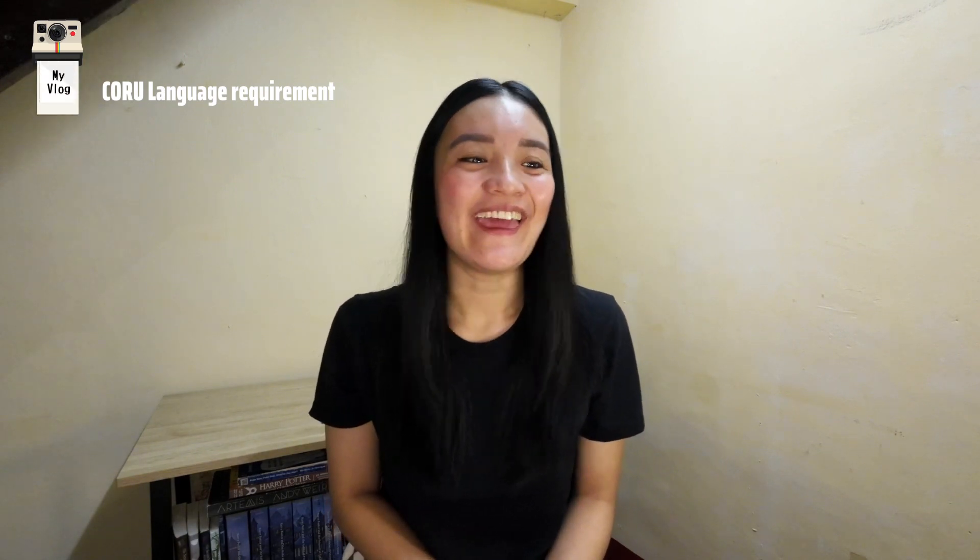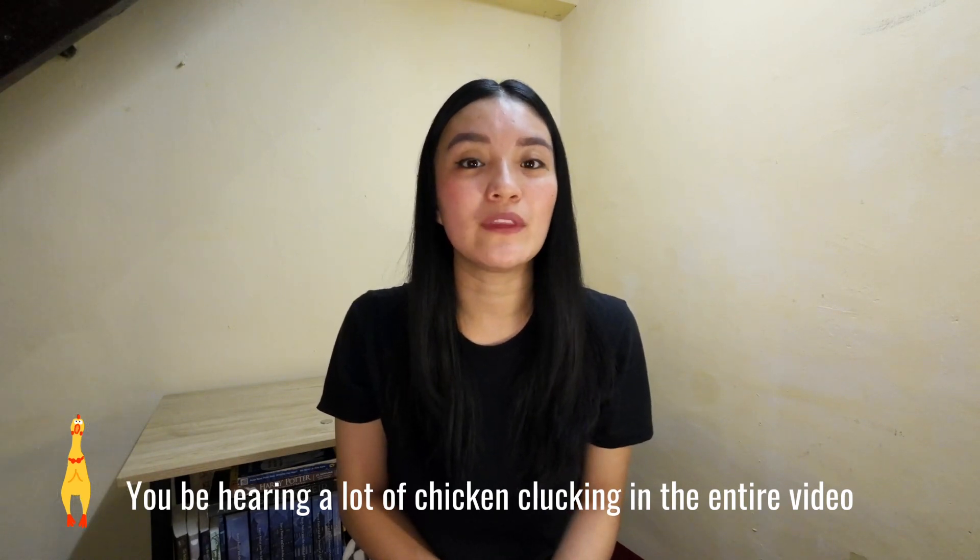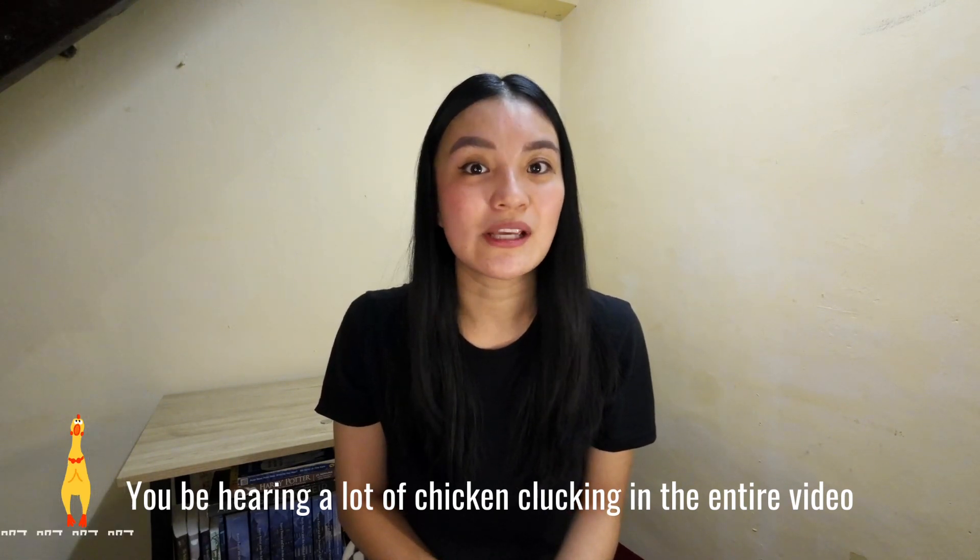Hi, welcome to this official channel. My name is Sasito. For those who are new here, I am a radiographer, and in these past videos I have been sharing my CORU registration and recognition process. For this video, I am going to talk about the CORU language requirements and more details on this.